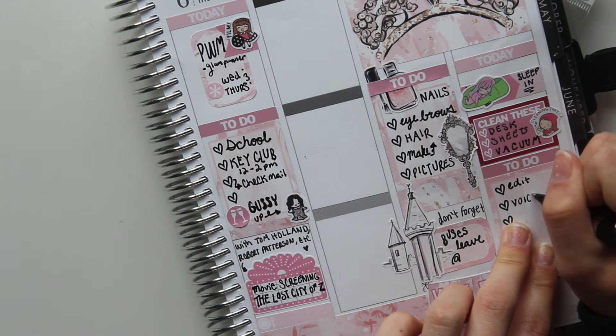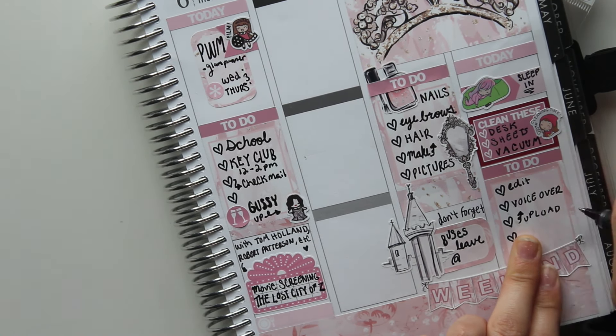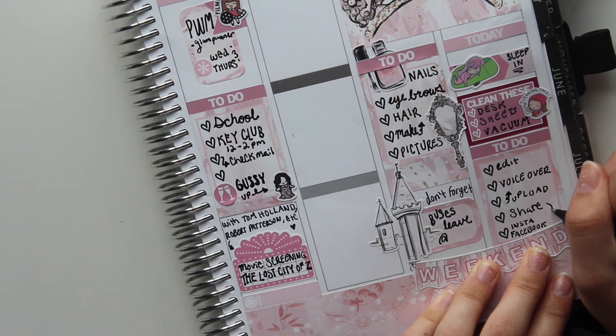I put down a to-do header and everything I put in that checklist box I don't end up doing because I slept in all day. I really wanted to finish editing this video, do my voiceover, and upload and share it. But I never got to do those things — that's why you're watching this video later than last Sunday.